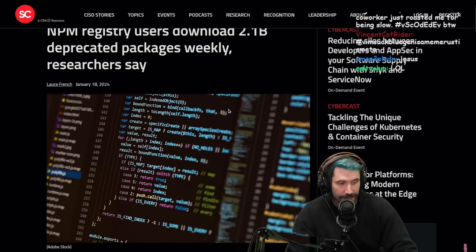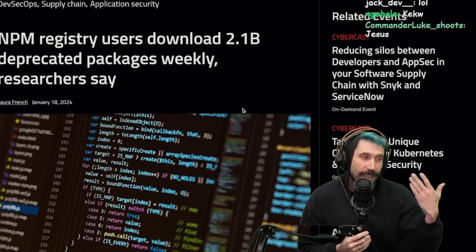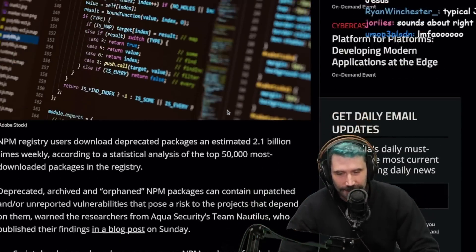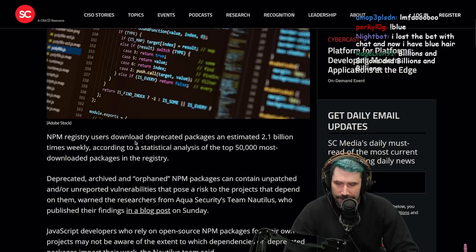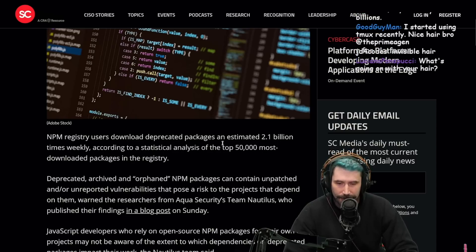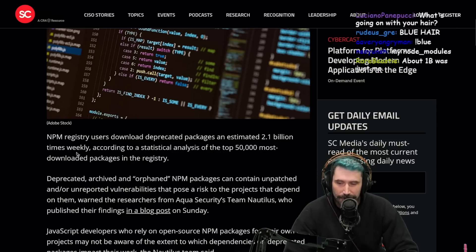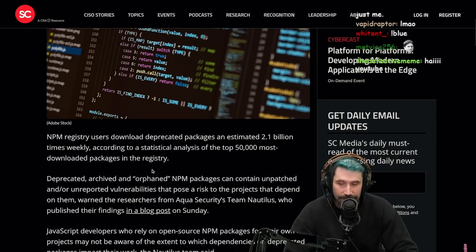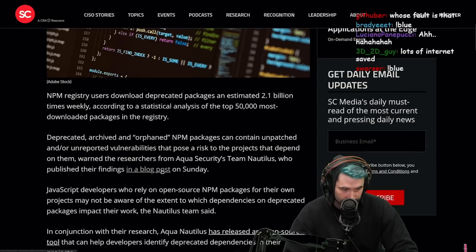That's a lot of billions going on. And for those that don't know, I lost a bet so I have blue hair. Anyway, NPM registry users download deprecated packages an estimated 2.1 billion times weekly, according to statistical analysis of the top 50,000 most downloaded packages in the registry.